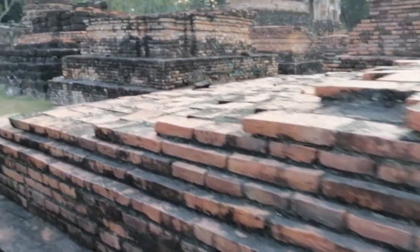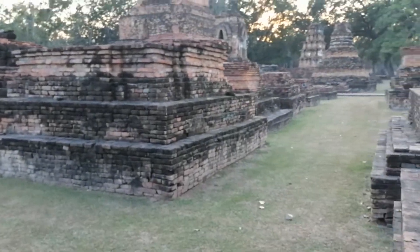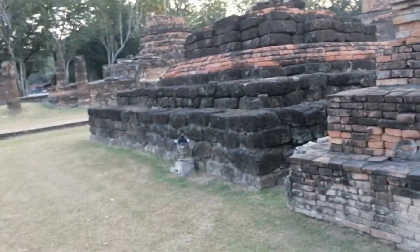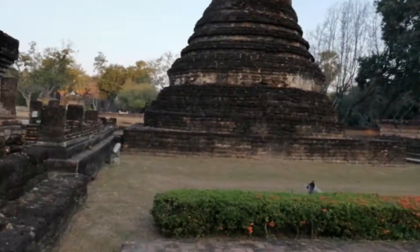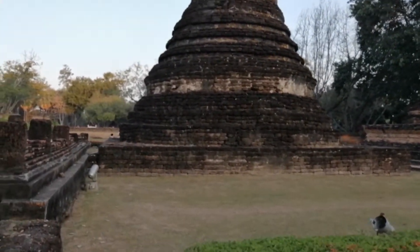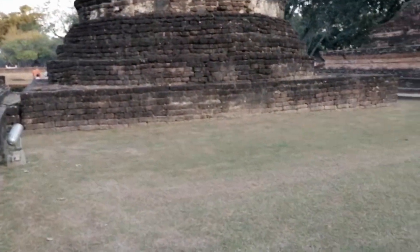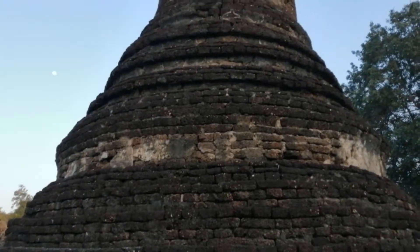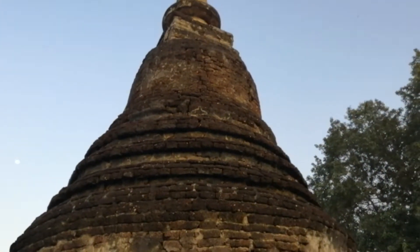There are a lot of ruined bases of smaller chedis here around the larger chedi we just looked at. This particular one, although it's in the same architectural style, is made mostly with laterite rather than red brick, possibly constructed at a different time — more reminiscent of the ones we've seen in Kamphaeng Phet, as they are also made with laterite there.